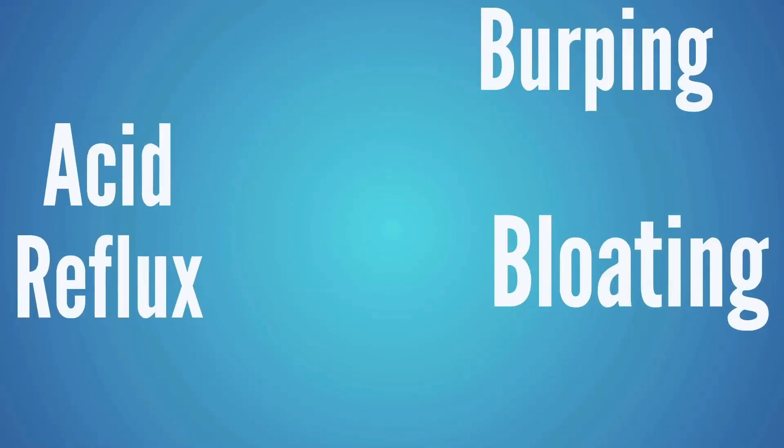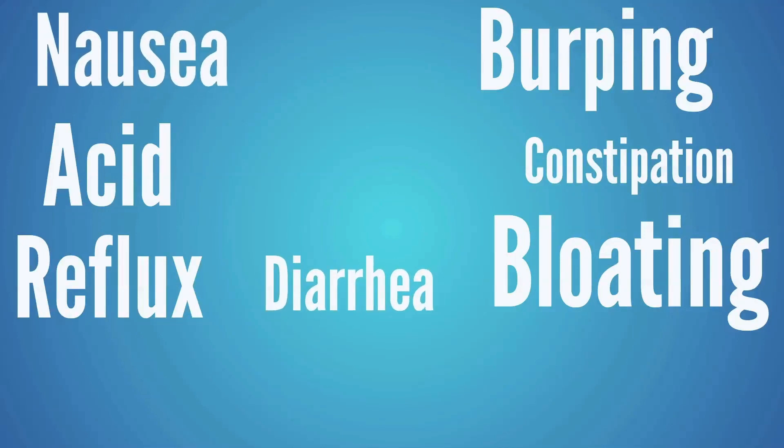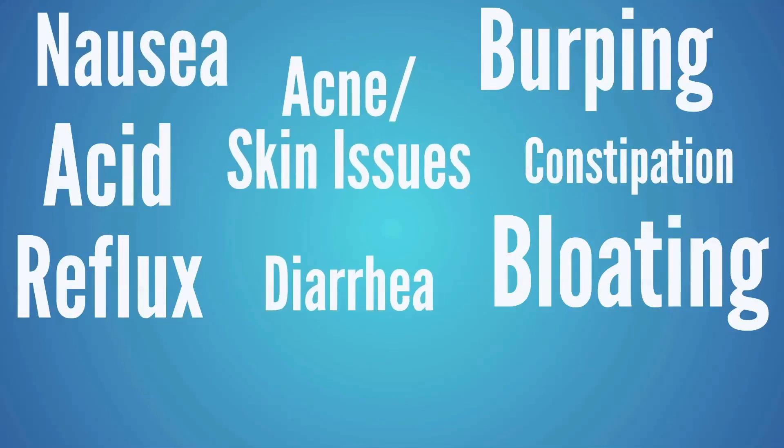So we're talking about symptoms like burping, or bloating, or acid reflux, or constipation, diarrhea, nausea, or even acne or skin type issues. Or maybe the client just has a lot of indigestion problems or they just kind of feel like food just kind of sits there like a rock in their stomach for hours after they eat it. So what we need to do is help clients past these issues because when digestion isn't working correctly, it's likely going to create a lot of other symptoms as well beyond just the actual digestive symptom itself.